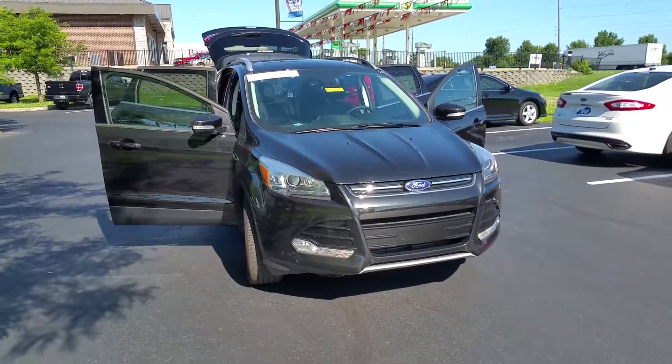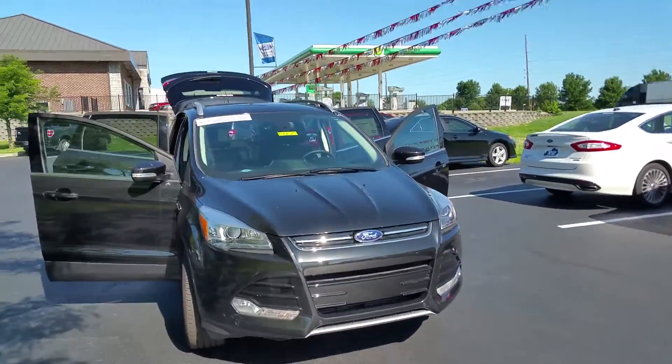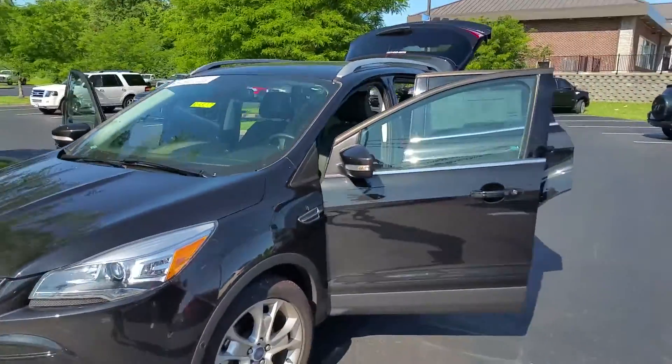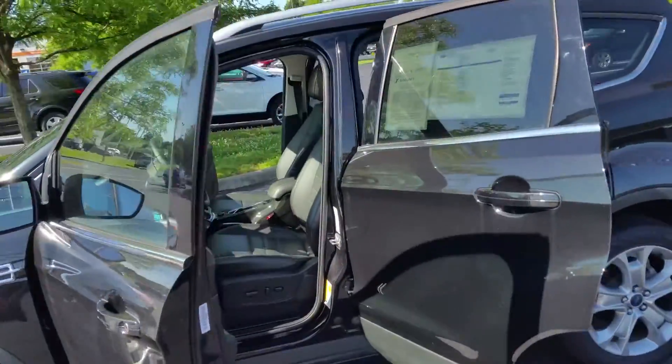Hello there from Jack Kane Ford. I'm here to show you a 2014 Ford Escape Titanium. This beautiful little SUV comes with the Titanium Technology Package.